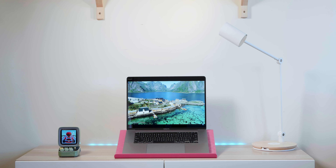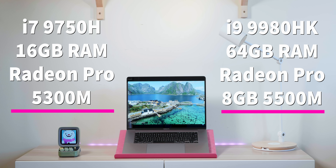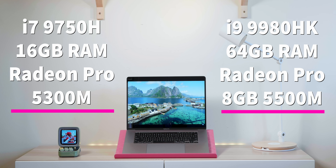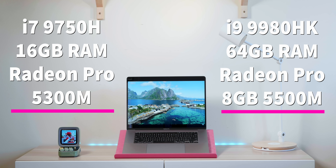The two models I have are the base model i7 and the top-of-the-line i9 — 64 gigs RAM with the i9 and the 8GB Radeon Pro 5500M, and the i7 has 16 gigs RAM and the Radeon Pro 5300M. Mobile!